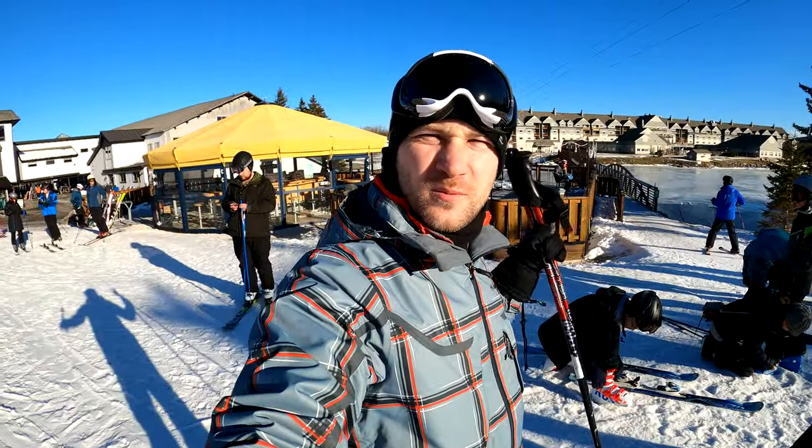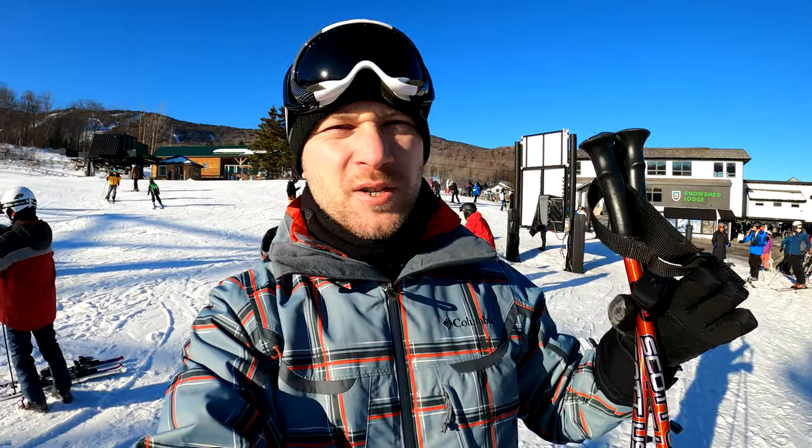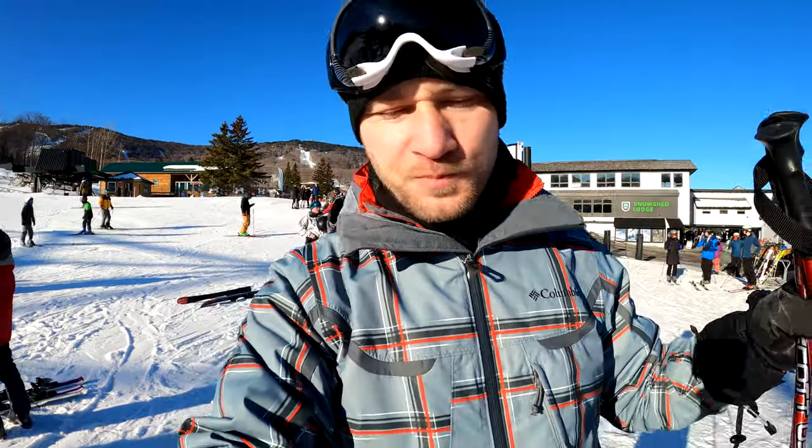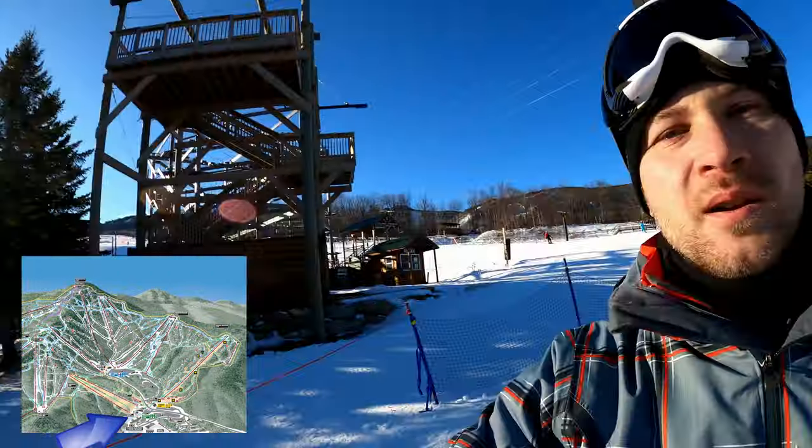Beautiful day on the mountain. Just got out, had breakfast — the hotel we're staying in is right there, right on the slope. I'll explain the hotel situation in a little bit. We got an insanely good deal on this, I'll explain how that works. I'm gonna go up on the lift. What they give you now is a card in your pocket which works like an easy pass.